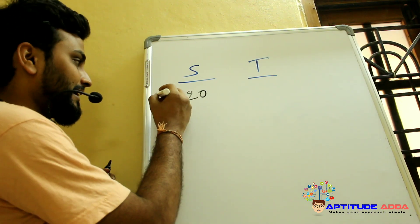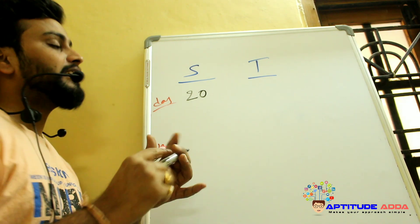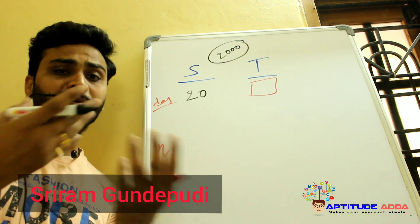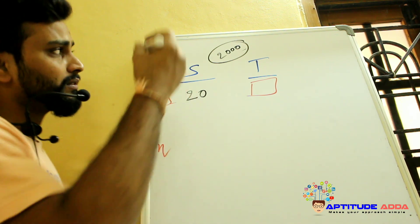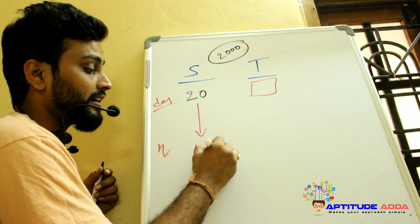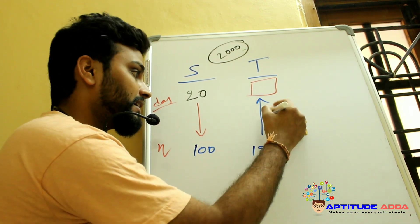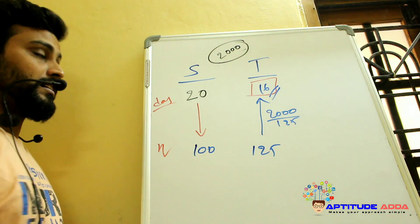Sakhi can do a piece of work in 20 days and Tanya is 25% more efficient than Sakhi. Assume 2000 total ladoos. Sakhi finishes 2000/20 = 100 ladoos per day. Since Tanya is 25% more efficient, she finishes 125 ladoos per day, so Tanya completes 2000 ladoos in 16 days.